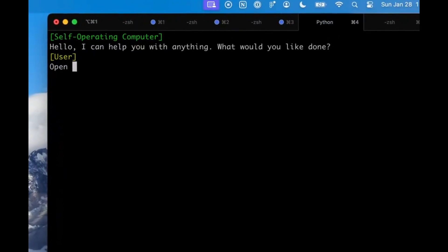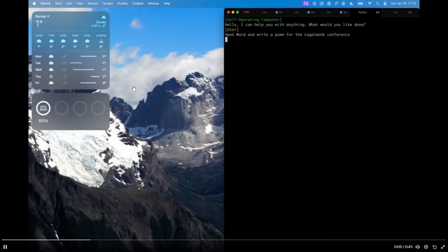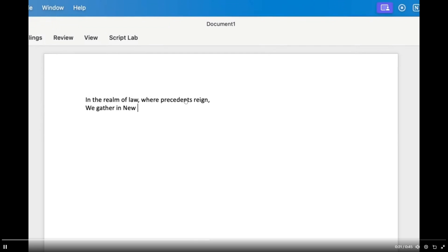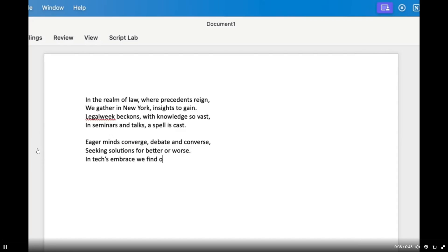Let's take a look at this demo video showcasing the capabilities of the self-operating computer by HyperWrite. We can see that you give the prompt to the self-operating computer stating: open up Microsoft Word and write a poem for the legal week conference. And we later see in this video that it actually does this within a couple of seconds — it creates the document and writes the poem, which is quite good.